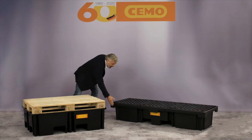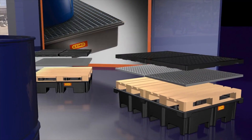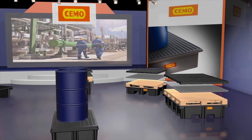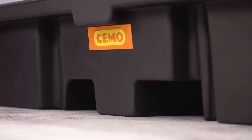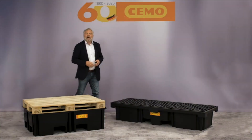Manufactured from polyethylene, they have high chemical resistance and can be placed directly on the floor. The integrated forklift pockets also allow easy transport and easy loading by means of pallet stackers.